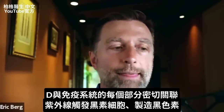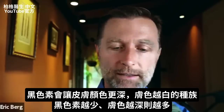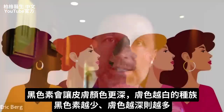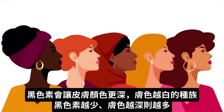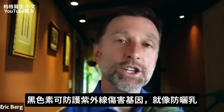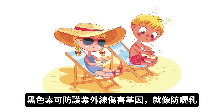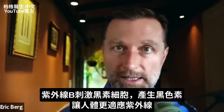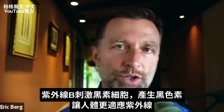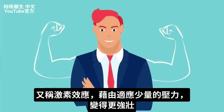UVB radiation also triggers melanocytes to make melanin — the pigment that makes your skin darker. People with fairer complexions have less melanin versus people with darker skin. This pigment acts like a sunblock, protecting you against the UV radiation and the damaging rays that can affect your DNA. When you're exposed to UVB, you trigger that cell that makes the pigment, and you've adapted and become more protected against the radiation. That's called a hermetic effect — adapting to a small amount of stress to become stronger than before.